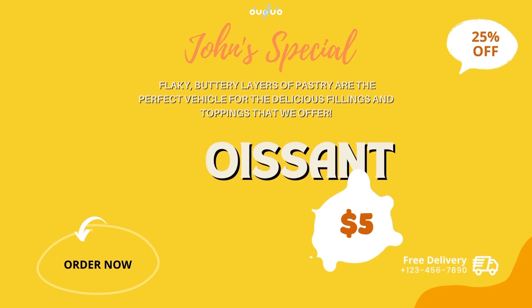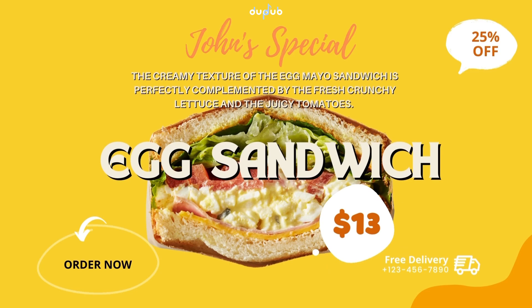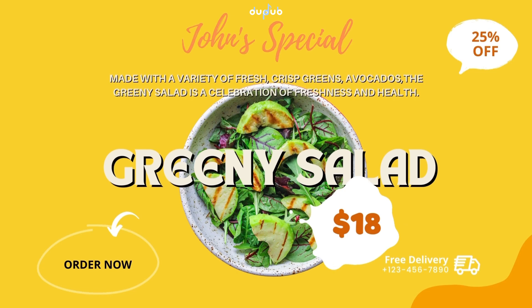The creamy texture of the egg mayo sandwich is perfectly complemented by the fresh crunchy lettuce and the juicy tomatoes. Made with a variety of fresh crisp greens and avocados, the green salad is a celebration of freshness and health.